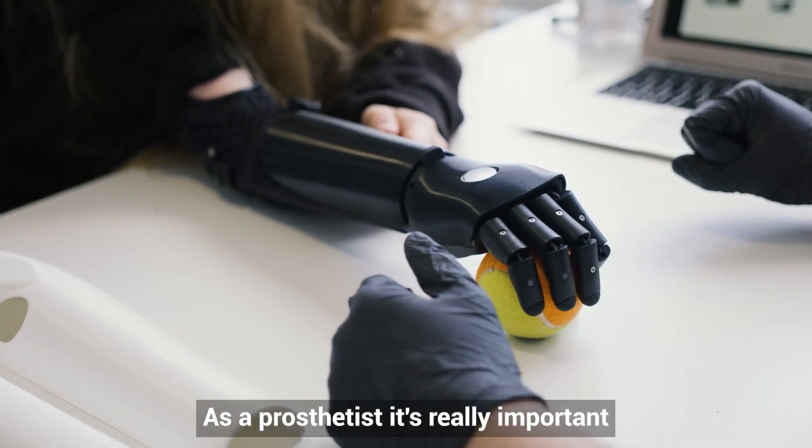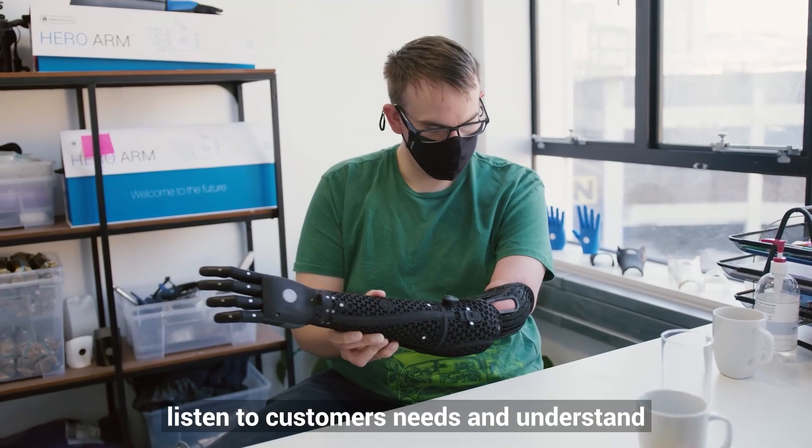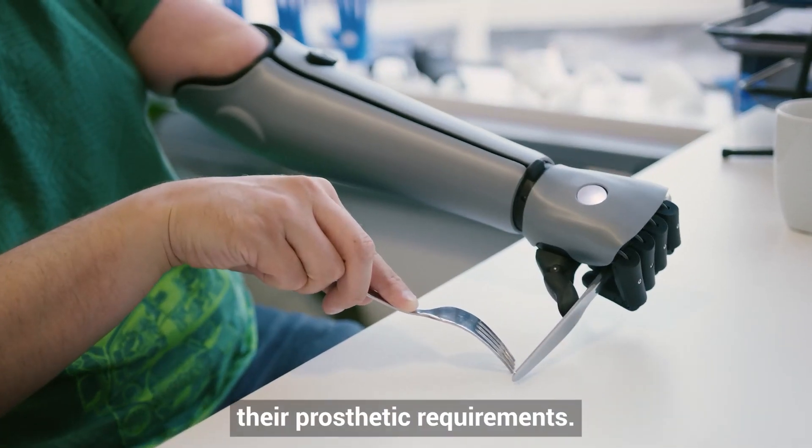As a prosthetist it's really important for me to listen to customers' needs and understand their prosthetic requirements.